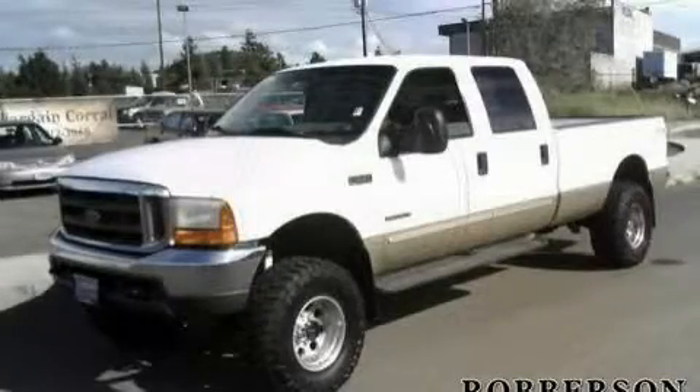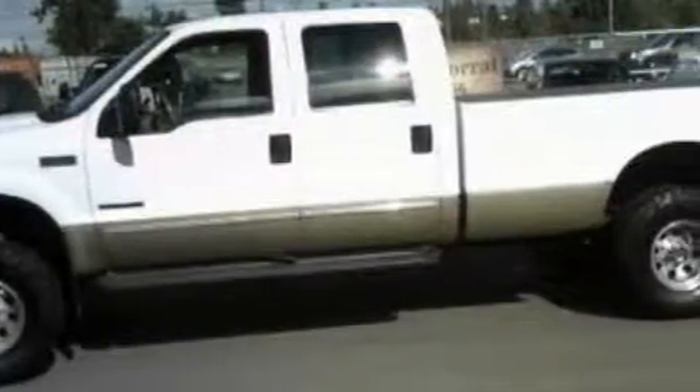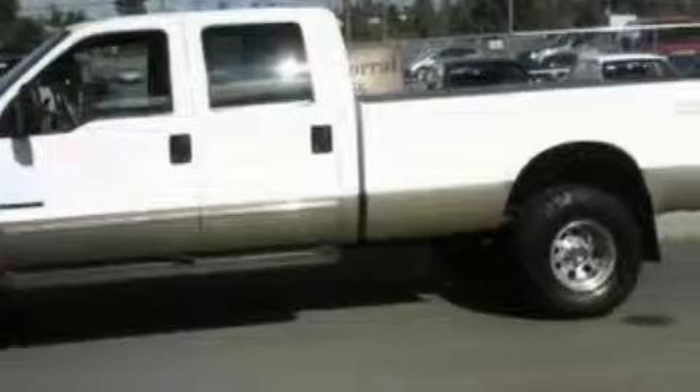This is a 2000 Ford F-250. It has what you need for work as well as what you want for play. It has a 7.3-liter 8-cylinder engine and a 6-speed manual transmission.